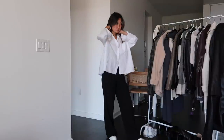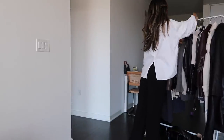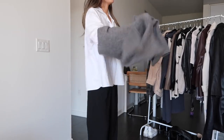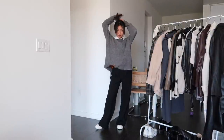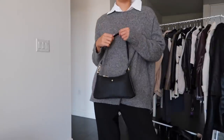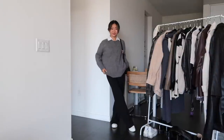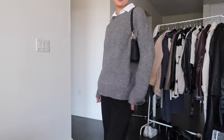Another look I love with black trousers is just a simple sweater. I added this gray sweater for this next outfit, and to make it a little more interesting I added a collared shirt underneath to have the collars pop out. I love this little detail and it's so easy to include with simple sweaters like this one. I also added a black bag and kept on the same sneakers for a super laid-back look.